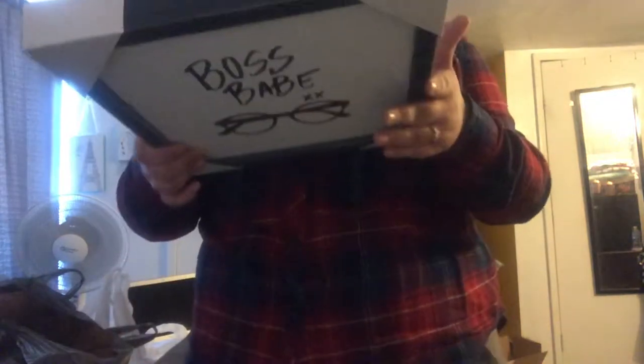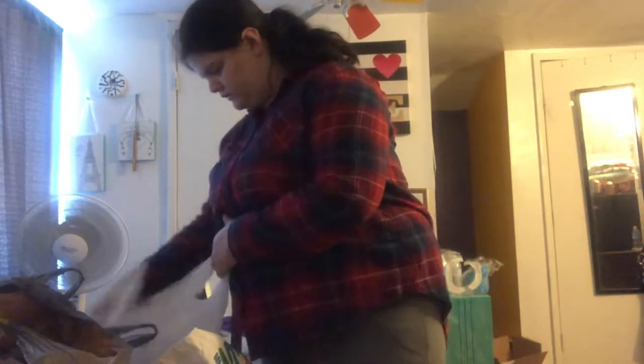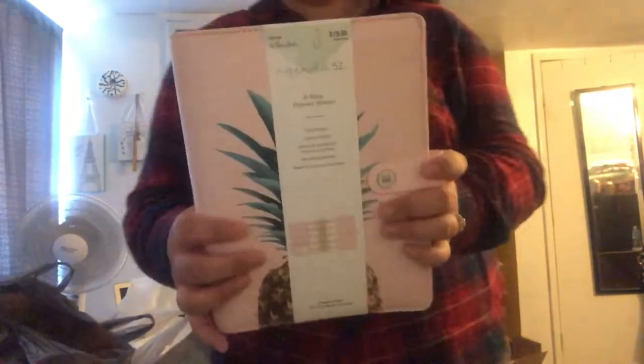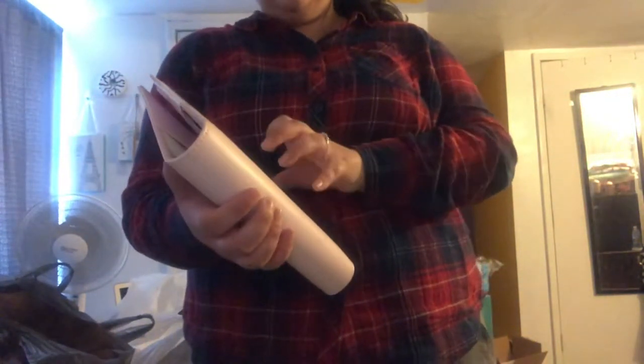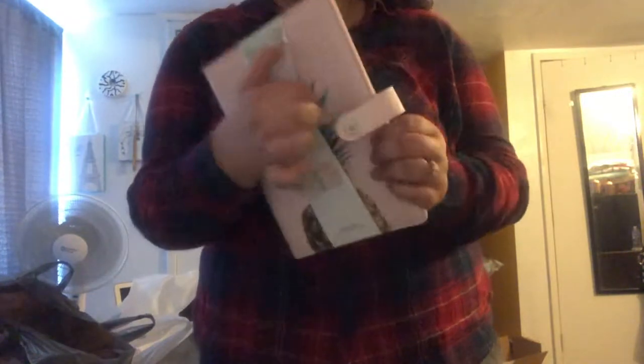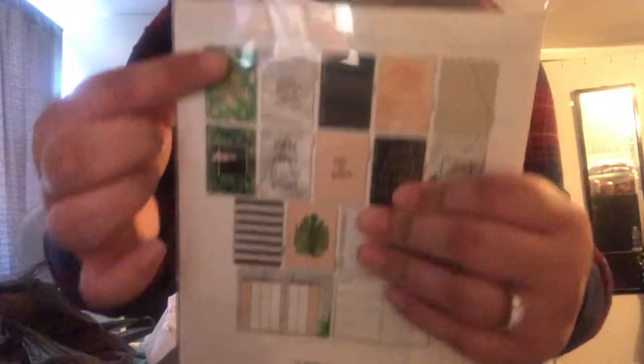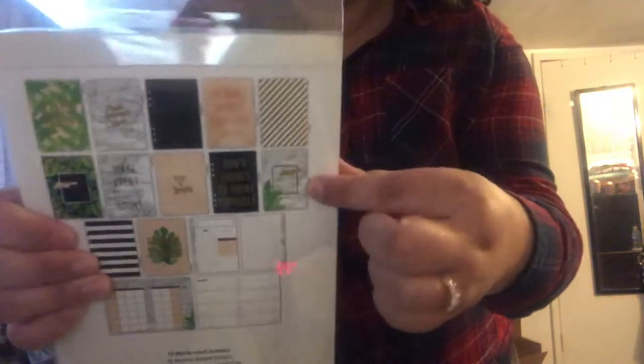Everything was 50% off. So you have this really cute boss babe item. It's like a blush pink flower — doesn't take up a lot of space. And with the inside — these are the inserts. It has like a palm tree design, it's marble, there's pink, button gold, marble, and gold.